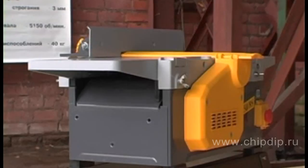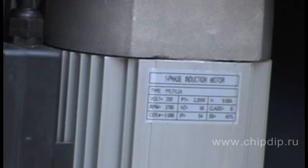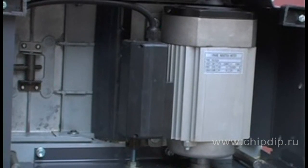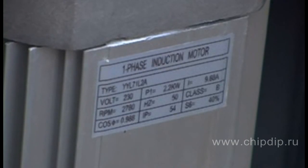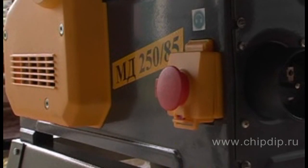The MD-25085 woodworking machine also has several serious advantages over similar designs. The special electric motor has a power of 2.2 kW, which is the maximum power allowed in household single-phase networks. A built-in thermal protection prevents the machine from overheating.